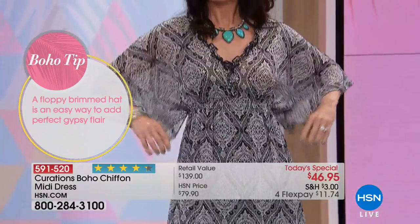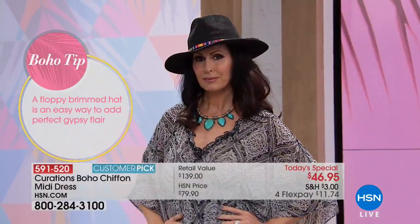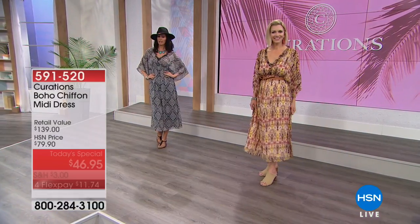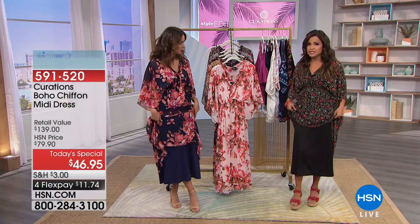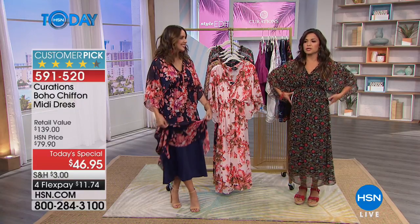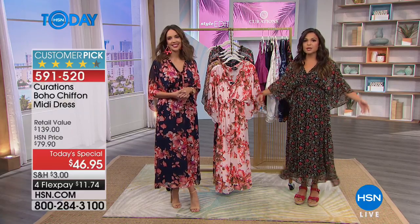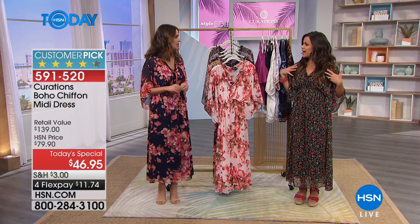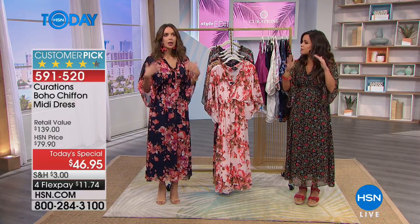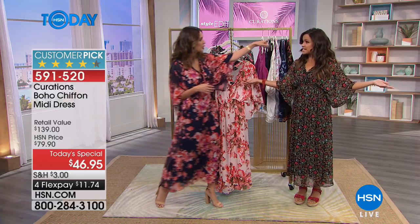For sizing, it goes from extra small to 3X. Choose your size based on your bust size because of the slip that comes with it. The slip is still roomy — it just skims the body, it's not tight by any means. The fit is meant to be flowy and relaxed, but because it's chiffon fabric you don't feel swallowed up. Even on the petite side, you feel and look great.